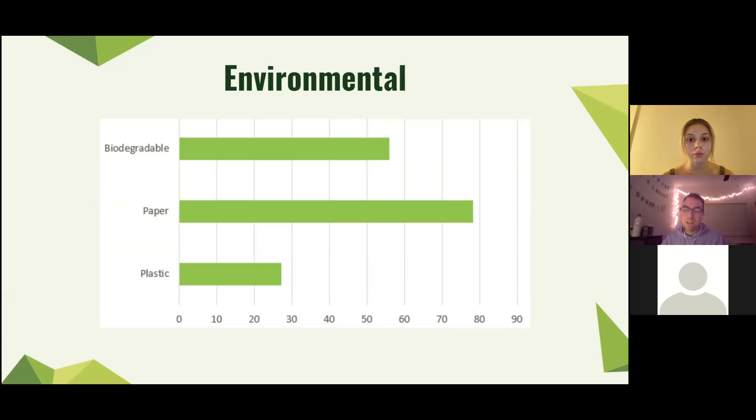Looking at the results, you can see that in the environmental pillar, plastic bags surprisingly had the lowest number — which, if you remember, corresponds to the most sustainable option. If we dive deeper, we can see that while plastic bags took the longest to decompose, they use and produce the least amount of harmful materials. Plastic bags have the lowest CO2 emissions, water usage, and solid waste production.